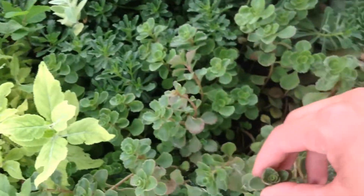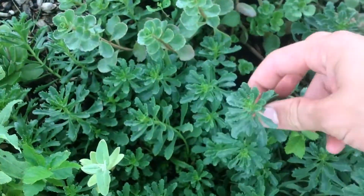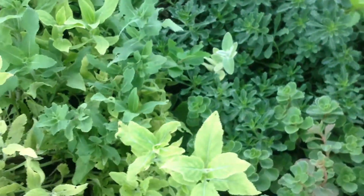I have dragon's blood, which is deep, deep red when it's in direct sun. I have a sedum ruffle, which has yellow flowers. The dragon's blood has red ones.